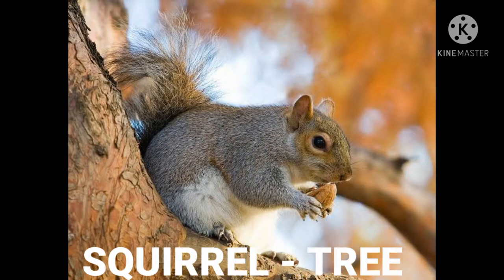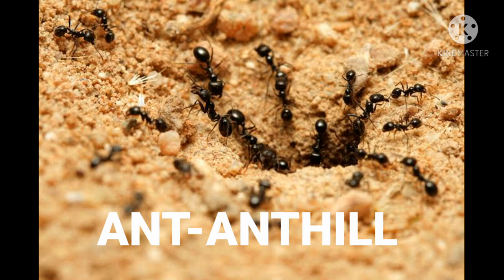Squirrel — squirrel lives on a tree. Ant — ant lives in an anthill.